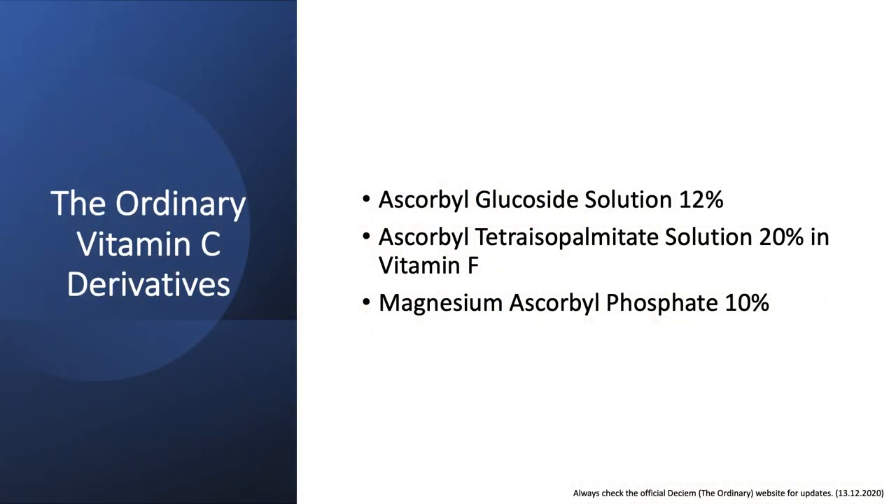Let's have a closer look at the ordinary vitamin C derivatives, which you can see right here. As of today, these are the ordinary vitamin C derivatives. Here's also what an example routine could look like when using those specifically with, for example, the retinoids or retinols — since you are fine to use them in the same routine. Those are not pure or ethylated forms of vitamin C which may cause skin irritation. With the vitamin C derivatives, it is a little bit different.